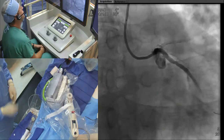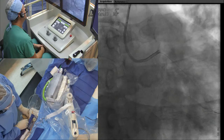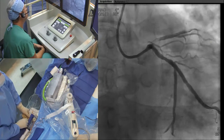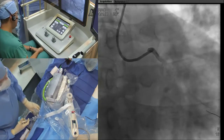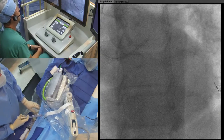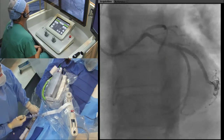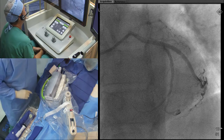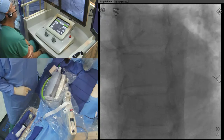Let's rotate over to the LAO view. I think we got the lesion there — there's a little step up. We'll take a look and see if there's a crack at the edge, but it may just be a step up and step down. Let's take an image in that view. Looks pretty good in that projection. We could probably give it a little nitroglycerin.